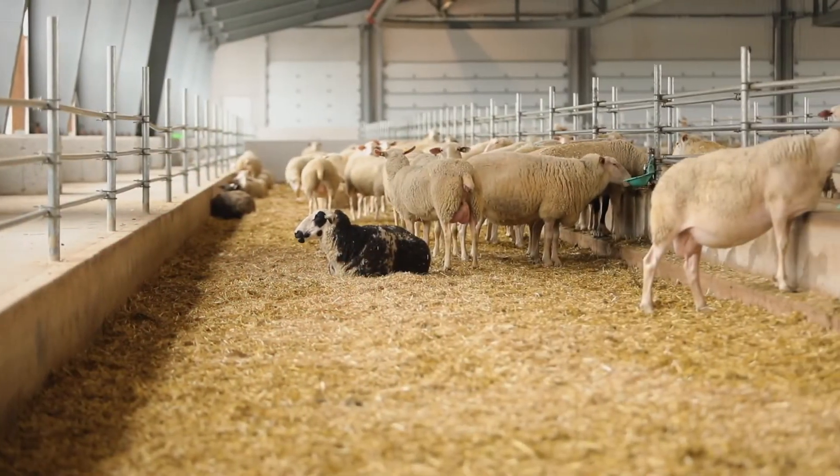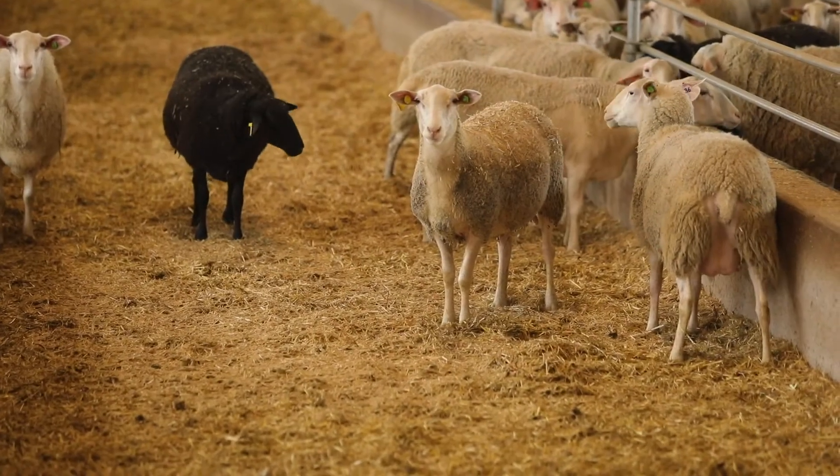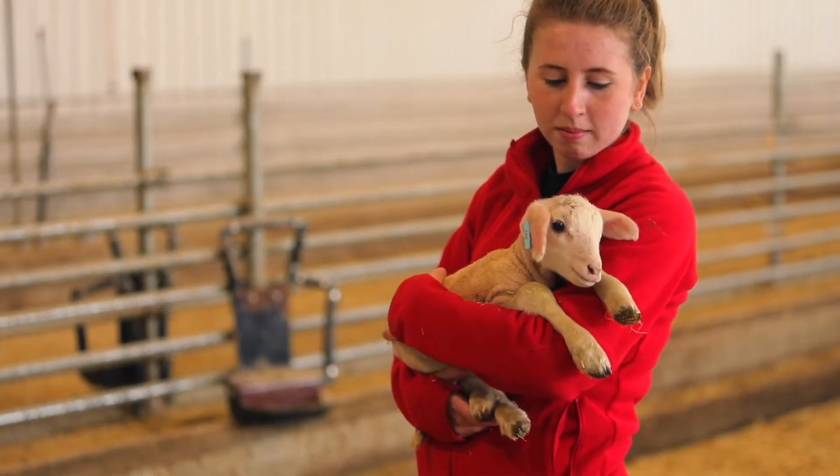The bedding system ensures sheep consistently have dry, clean bedding to reduce disease spread. Reduced ammonia and humidity levels also create a better environment for both animals and farm staff.